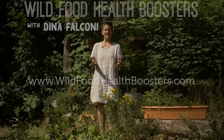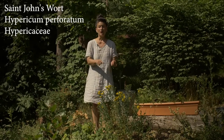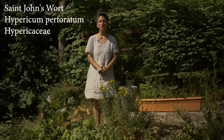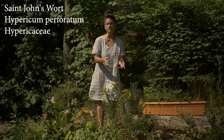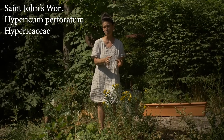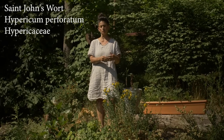So what's happening right now in the landscape that you want to get to know: St. John's wort, Hypericum perforatum of the Hypericaceae family. This is a perennial that is very worth getting to know — it's a wildflower. Why do you want to get to know it? What's amazing about St. John's wort?